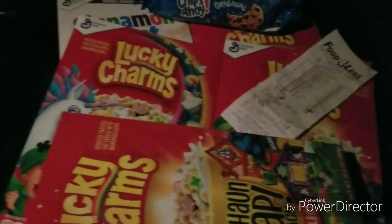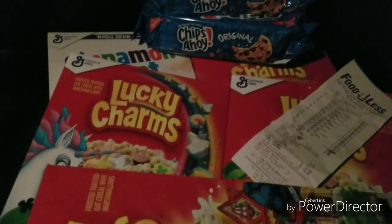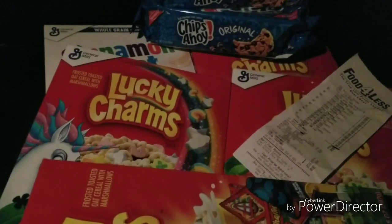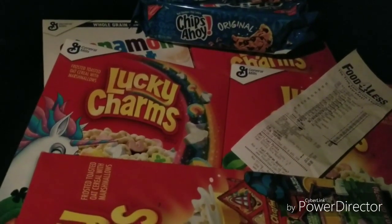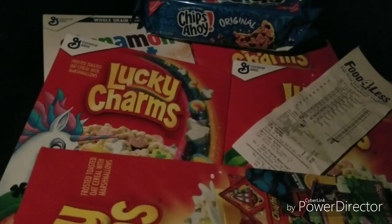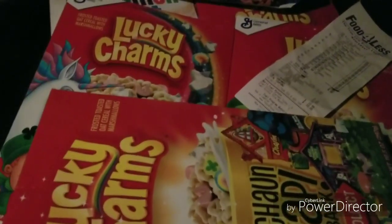Chips Ahoy cookies for the kids, cereal for the kids — keep them happy. Don't forget to subscribe, drop a comment, and give me a thumbs up. If you did this deal or think it's a good deal, drop a comment. We're gonna keep pushing — alright, we out.